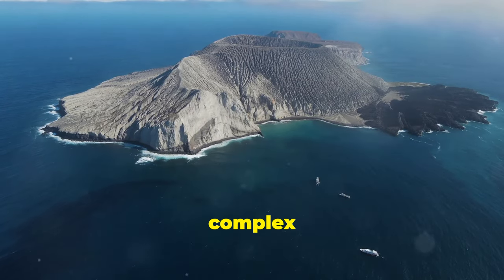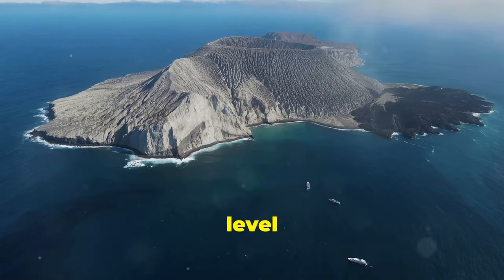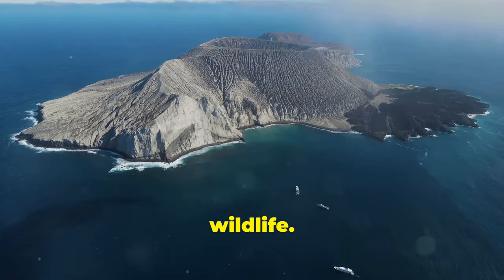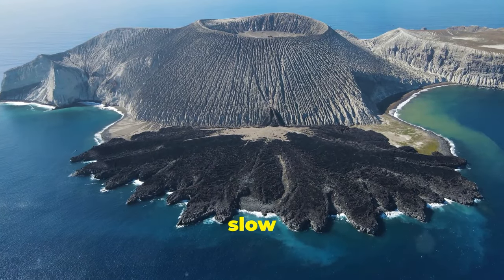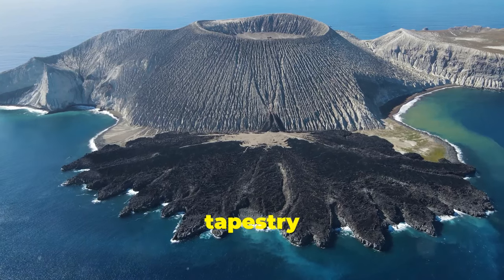Island formation is a complex and dynamic process, influenced by tectonic activity, sea level changes, climate conditions, and even the presence of vegetation and wildlife. Whether it's the rapid birth of a volcanic island or the slow accumulation of sediments, each new island adds to the intricate tapestry of our planet.